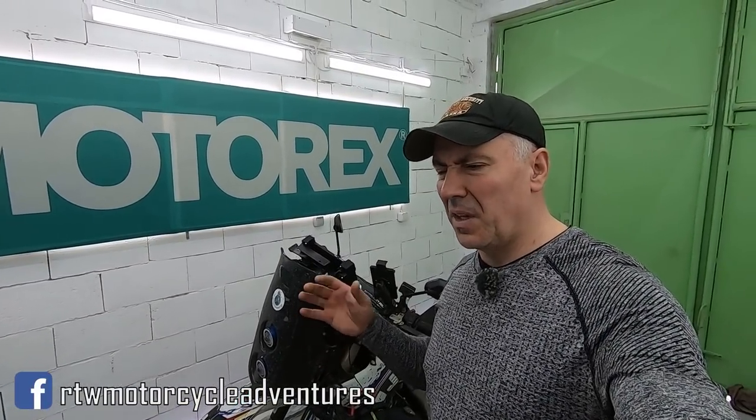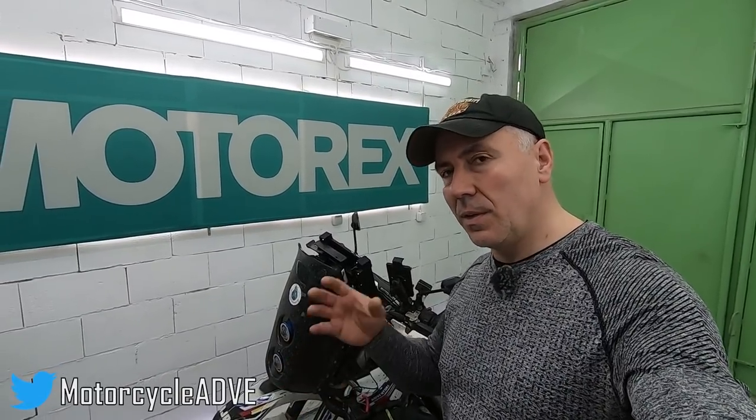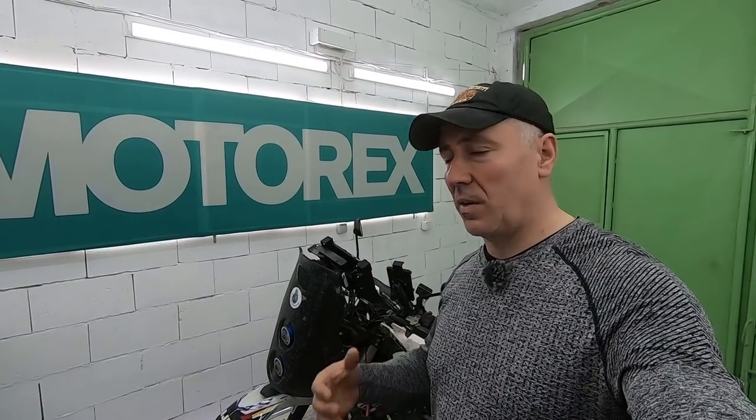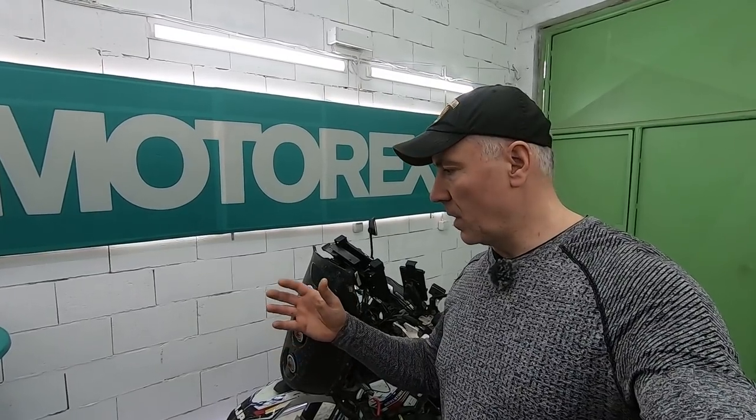These motorcycles are so difficult to find — in Bulgaria, impossible; even in Europe it's very very difficult. I hadn't seen one in real life until now. That's why I was so happy when David contacted me and told me he's coming to Bulgaria and if I want to test the bike there's a real possibility. We believe the information we're going to share today will help many people get at least one idea of what this bike is.